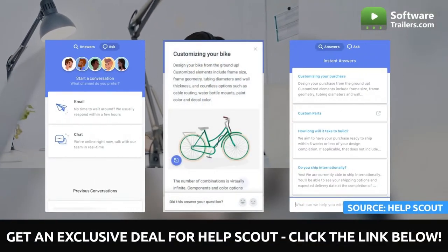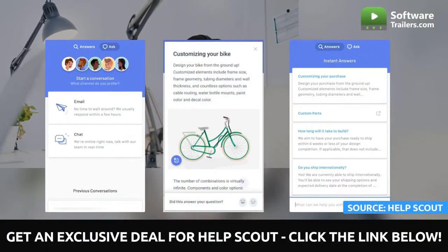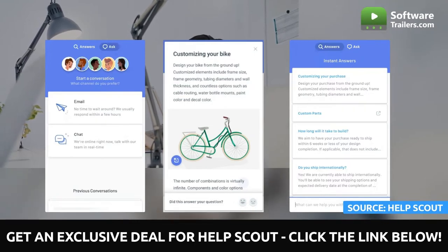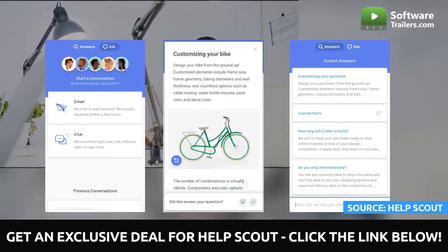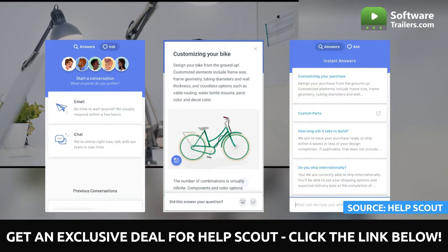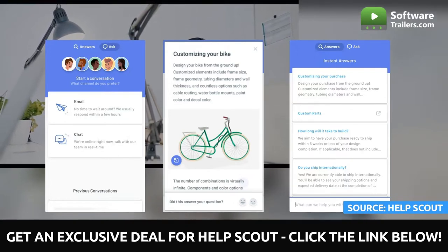HelpScout's live chat assistance is the optimal medium for customers to engage in real-time, two-way conversations with the company's customer service representatives. It is possible to integrate it on your firm's website, allowing clients to send inquiries to a person who will promptly respond to them in the same compact window as the original query.